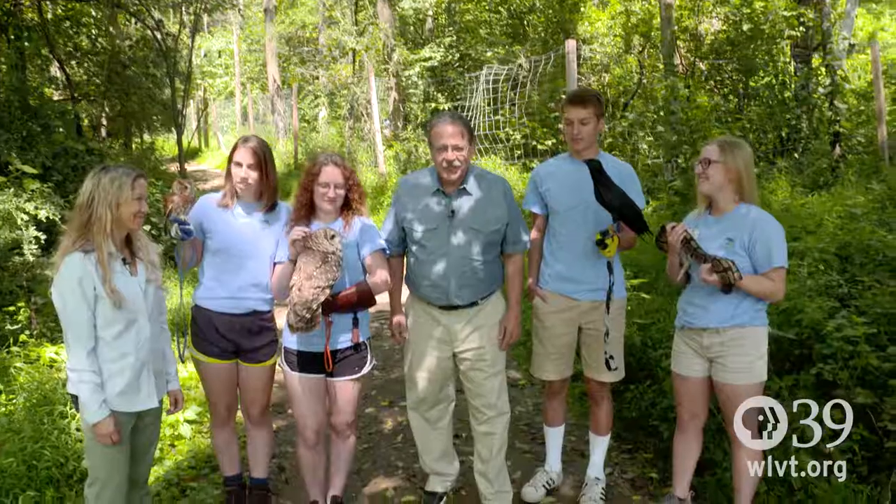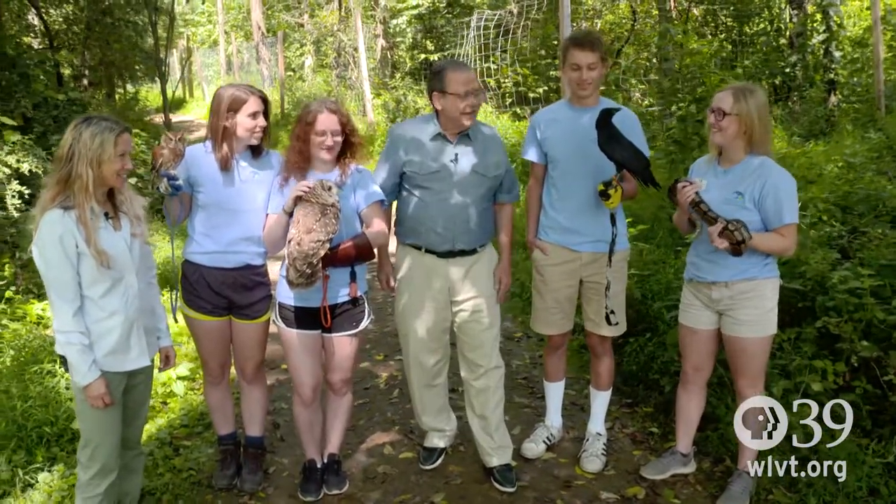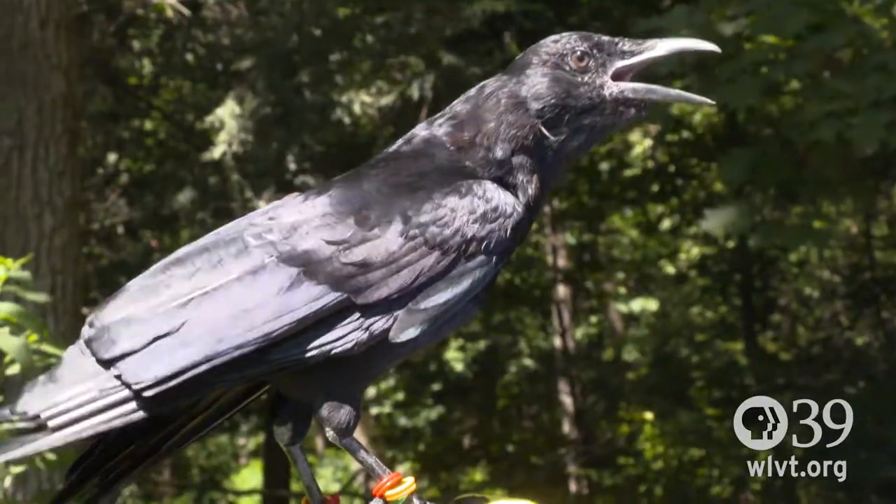I want to thank my newfound friends at the Wildlands Conservancy for letting me hang out with them. I certainly learned a lot. I'll see you at the Temple University reunion — and what did you say? Nevermore?